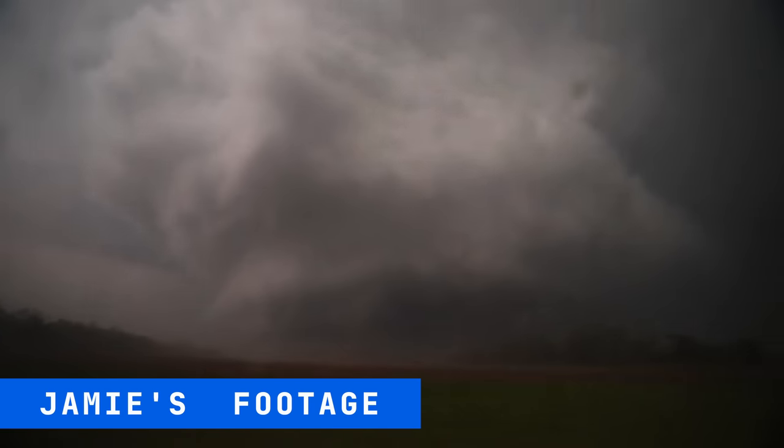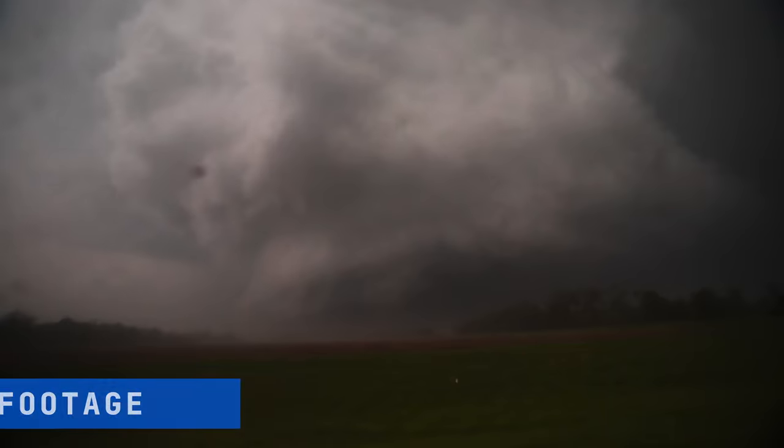Whoa, guys, look at that. Keep shooting north. We're getting hit by a little bit of debris here. The armored vehicle keeps them safe as they advance closer to the wedge tornado. But caution is always needed with a storm of this size — we've got to be careful.